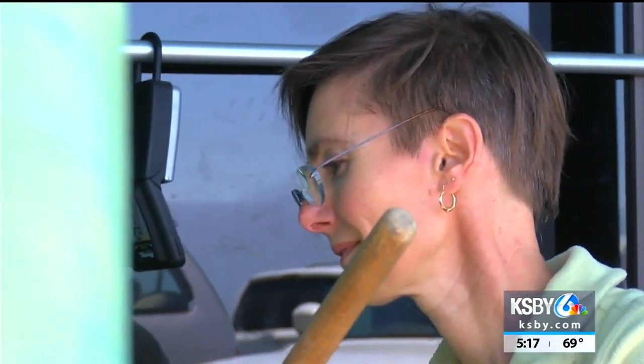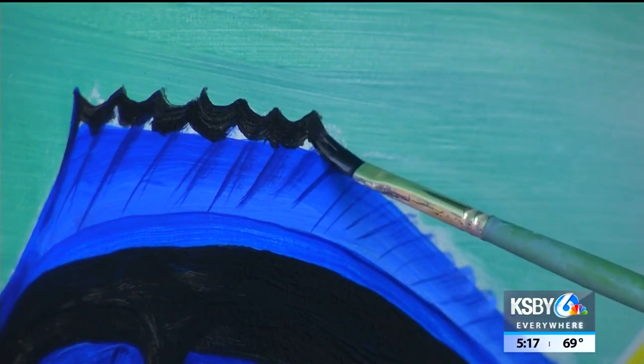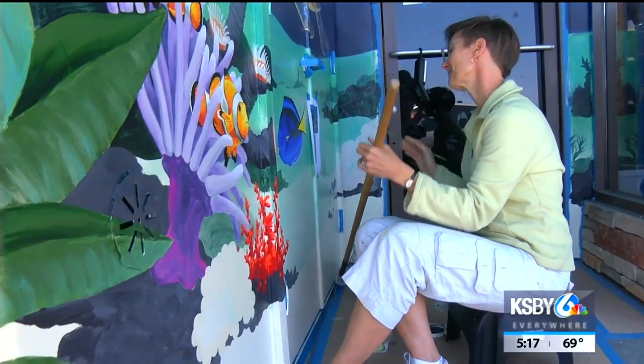She'll complete her next assignment in Bali by painting another mural to represent the community's love for sea turtles and birds. She will work with school kids to create the painting.